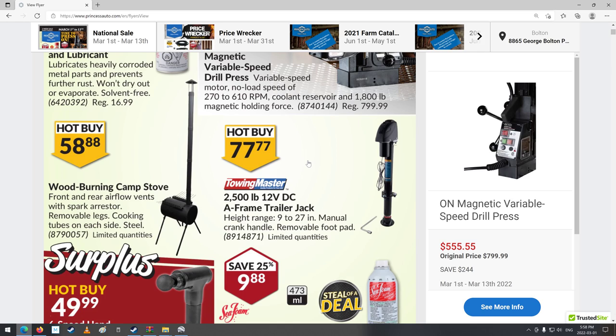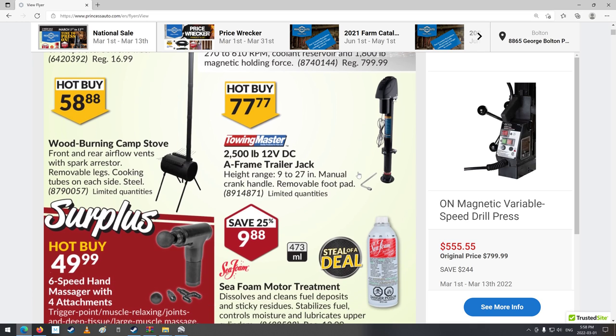Trailer jack, $77.77. I don't know whether I'd want to trust holding my trailer up with an $80 powered jack. Also, if you leave it plugged on, it's a lot easier for someone to steal it to jack up onto their vehicle. The old-style hand crank ones — this does have a backup hand crank — maybe they wouldn't want to bother since they'd have to be pretty strong to jack those big trailers up.